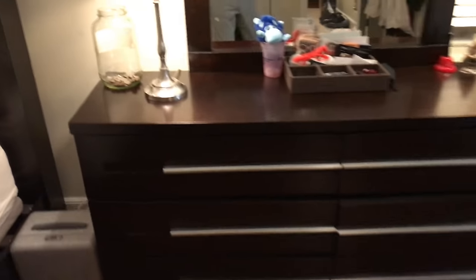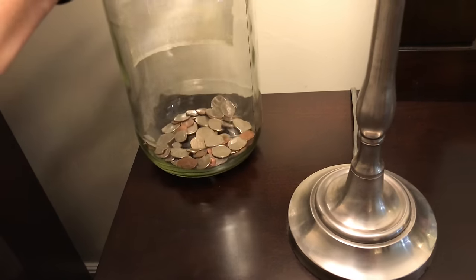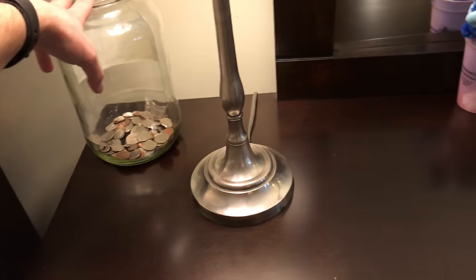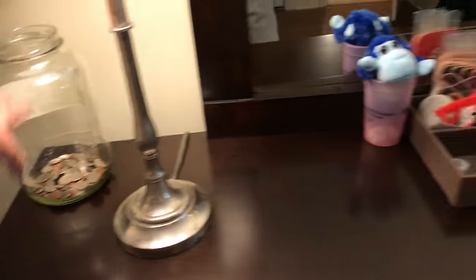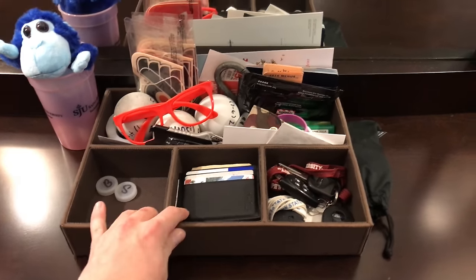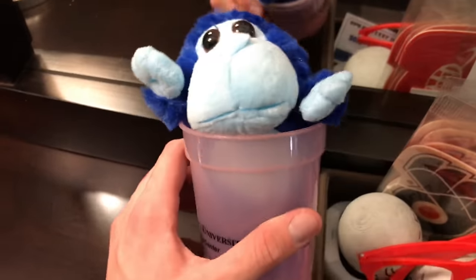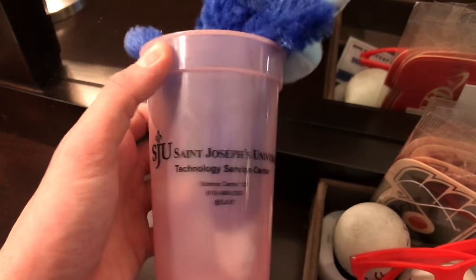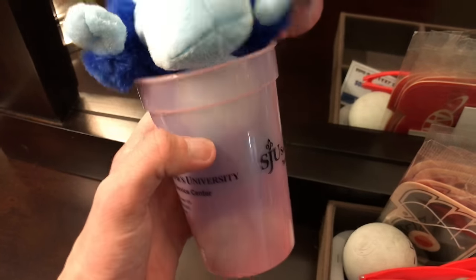Moving over here, this is pretty much a dresser — nothing too complicated. This right here is my change collection. I always try to save it up to about halfway and then cash it in and buy something stupid with it. This right here is pretty much like a junk drawer — I throw anything weird in there. I've got this little figurine my girlfriend won for me from my university. It's actually awesome because if you pour cold water in it, it turns red.